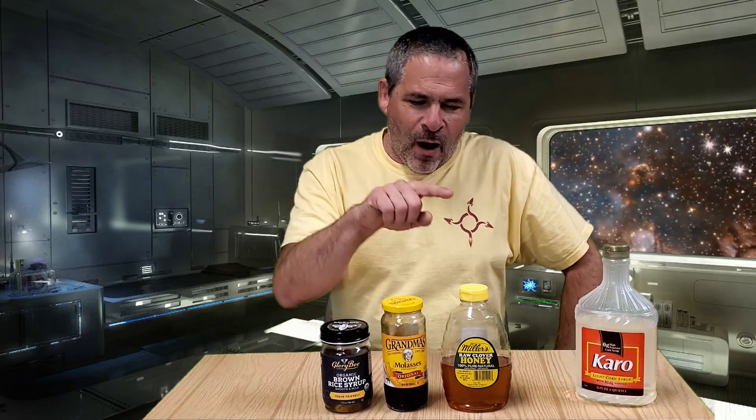In our last three videos we made rocket fuel using honey, molasses, and brown rice syrup. Today we're going to compare the results of all those fuels and see how they perform against the standard fuel with corn syrup.